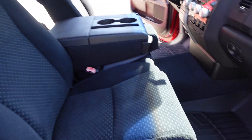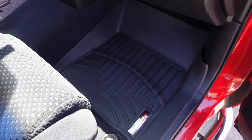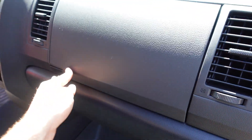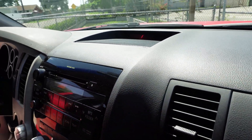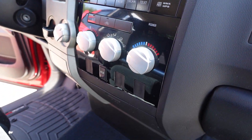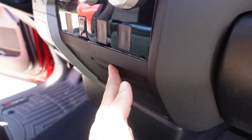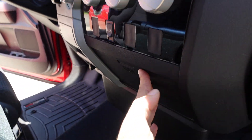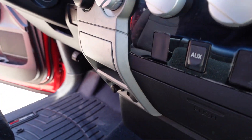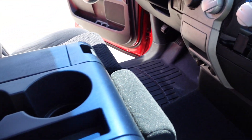It has a really clean, smoke- and pet-free interior. Comes with WeatherTech floor mats up front, power windows, locks, and mirrors. Comes with the original owner's manual, dual-stage glove box compartment, clean dashboard, CD player, AM/FM stereo, dual climate controls, auxiliary connectivity, and dual cupholders up top.